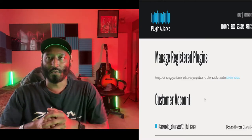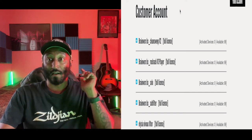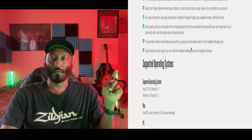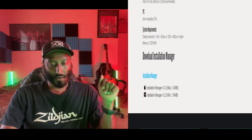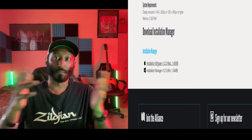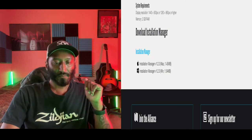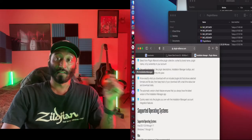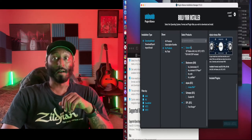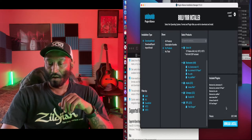Once you've created your account and got those, how do you actually get them downloaded? Go up here to Installation. There are two ways: if you have a PC there's a download for that, and if you have a Mac there's a download for that. Once you've downloaded the plugin alliance installation manager, go to my products, select all, then download and install. It is that simple — that's how you get six free plugins from Plugin Alliance.